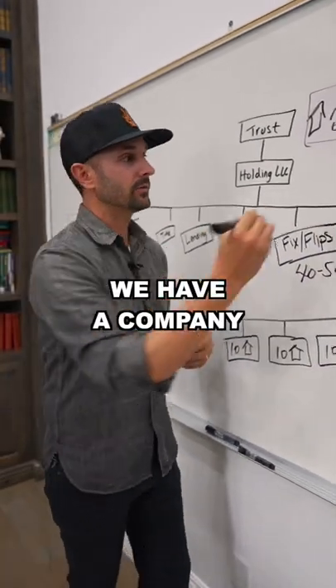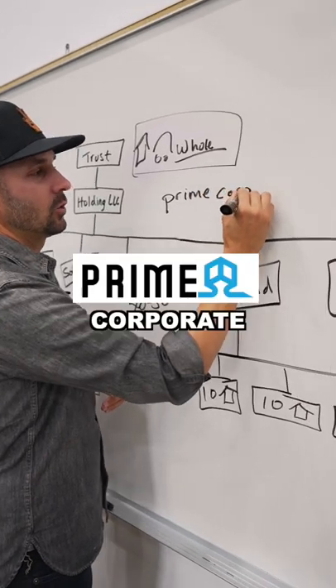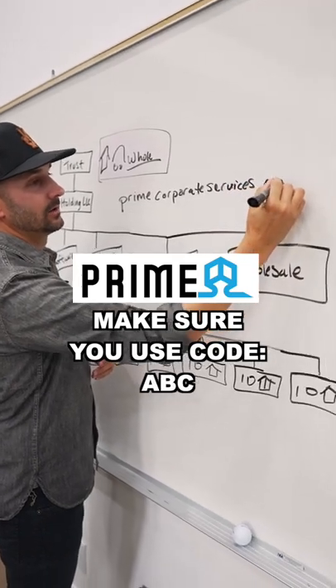If you need a company that does this, we have a company that does it for us. The name of that company is primecorporateservices.com. Make sure you use code ABC for a discount.